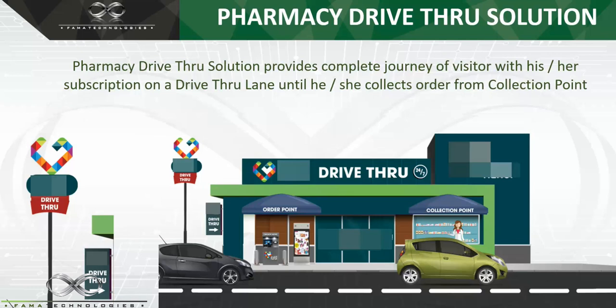Once the order has been placed at the order point, it's time to go to the collection point. By the time you reach the collection point, the pharmacist has prepared all your items requested through the drive-thru kiosk. He'll take the payment from you through the payment machine, deliver the item to you, and you can exit the drive-thru lane. This way we have avoided the need to park the car, go inside the pharmacy, and come back out.